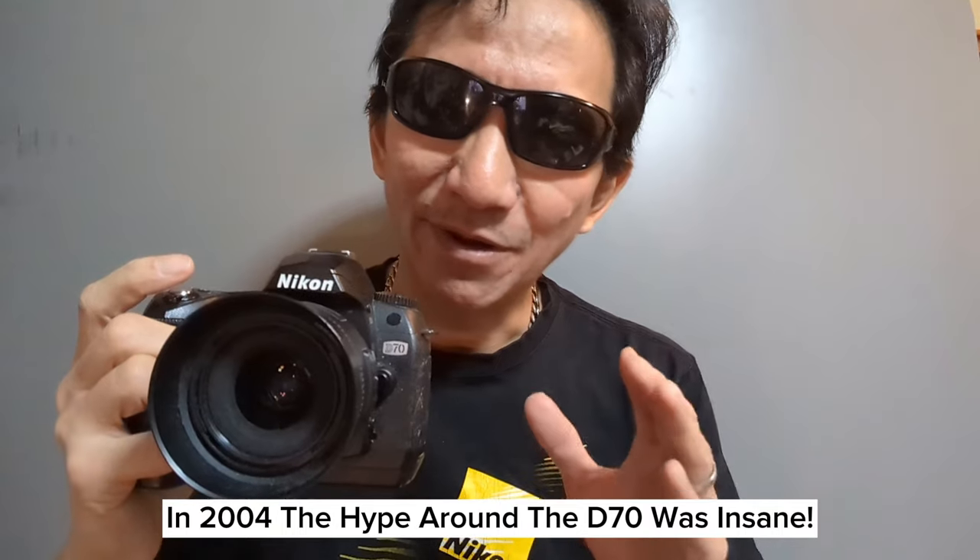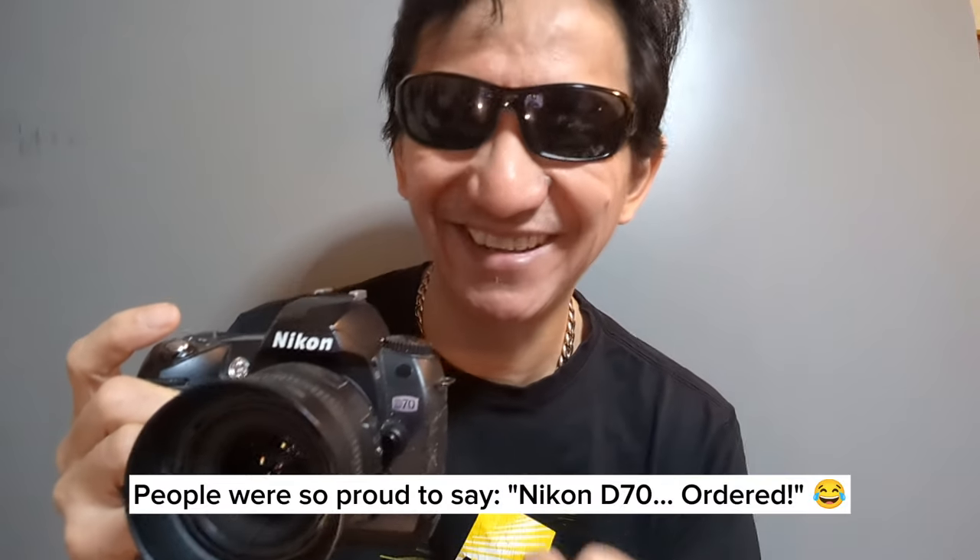I used to go on the photo forums a lot, and the buzz was so great in 2004 when this camera came out that it wasn't even released yet. You know how people have cameras listed in their profile signatures? So many folks wrote 'D70 — ordered' in their signatures. It was like a source of pride to say you had ordered the Nikon D70. That's how much buzz this camera was generating — and it lived up to all the hype.